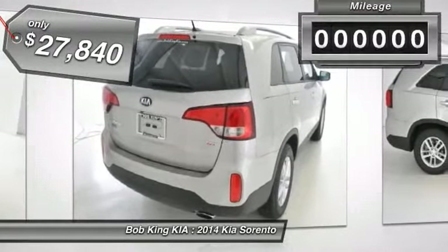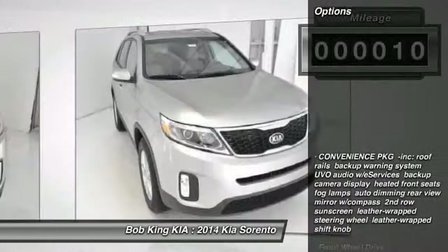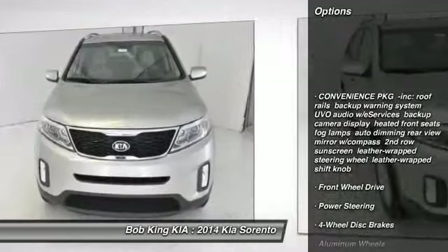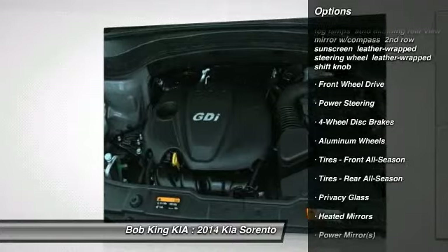This vehicle has less than 100 miles. Here are some of this vehicle's great options: traction control, steering wheel audio controls, anti-lock braking system, stability control, air conditioning.